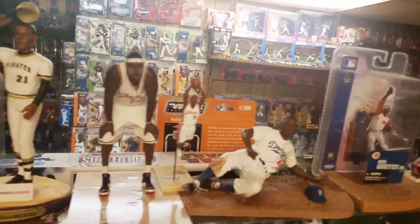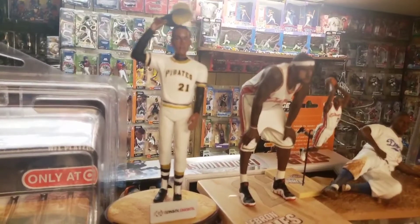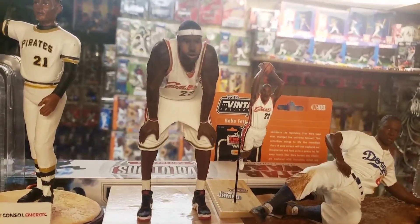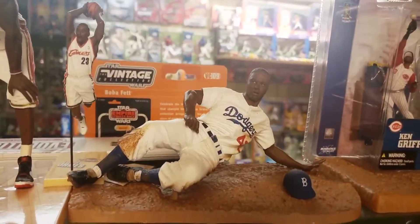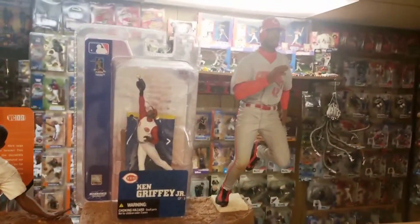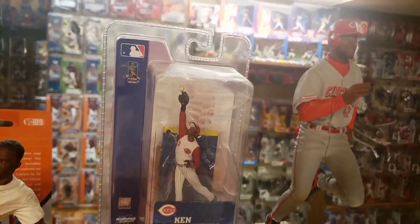Up top are some in-package and loose figures, starting with this Roberto Clemente — not a sports pick but a stadium giveaway from Consol Energy. Next to them, a couple of LeBrons in six-inch and three-inch varieties in the white Cavs jersey, loose. There's Jackie Robinson sliding and loose. Over here a couple of Griffeys — Ken Griffey Jr. in the Reds, running pose, loose, and a three-inch packaged.